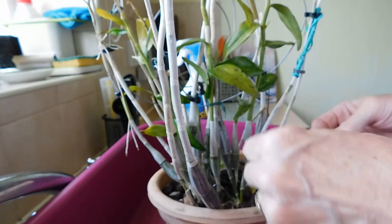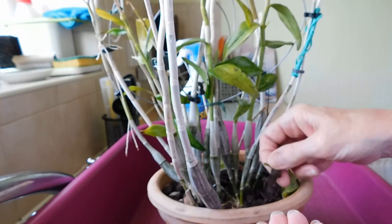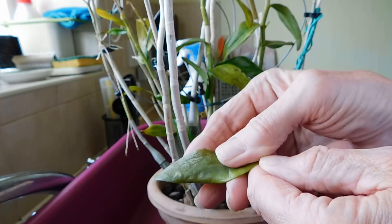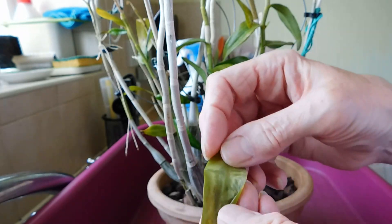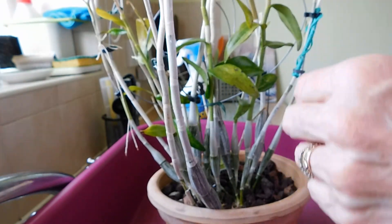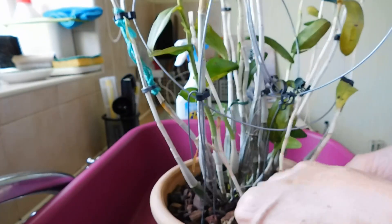Let's have a look. My Dendrobium delicatum's been outside for absolutely ages. See that — look at that one. Sudden death syndrome, or whatever it's called. Look at that. And I've only got to move it and some more fall off. There's another one that's fallen off.